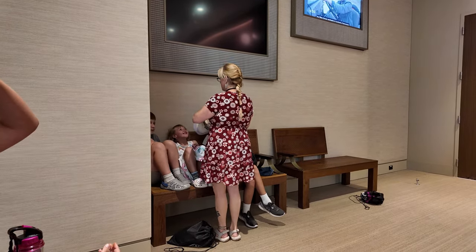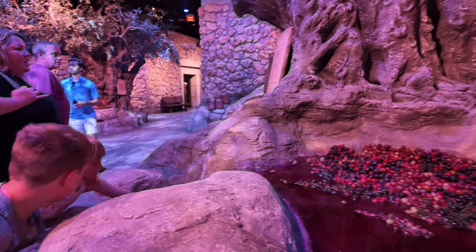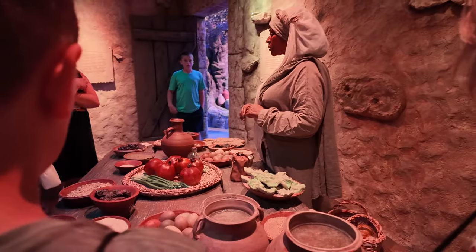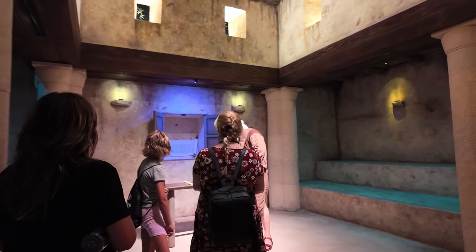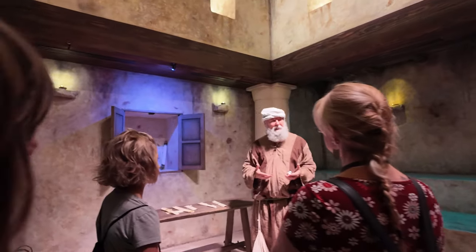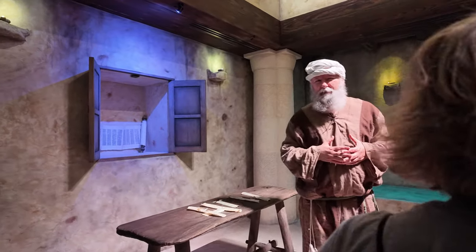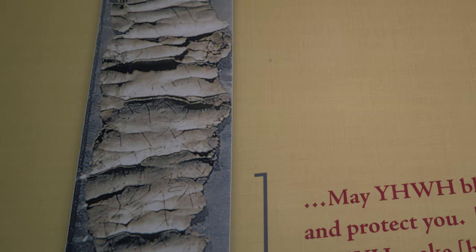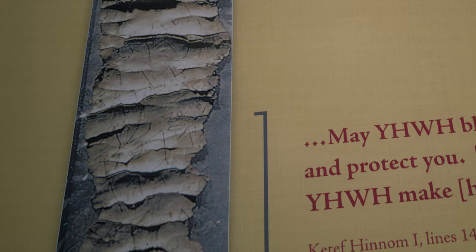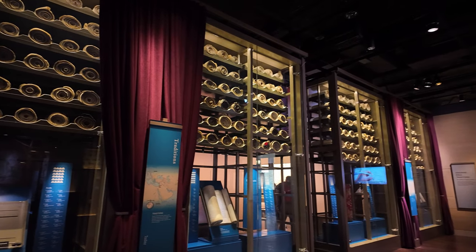Whether you are a follower of Jesus or not — even if you are Jewish, have any faith of any sort, or are simply curious about history — this is definitely a place to go. For those of us who are Christians, it was very inspiring to see the writings of our disciples and prophets and to feel the presence of the Holy Spirit. This is now my third visit, and I definitely look forward to going again.